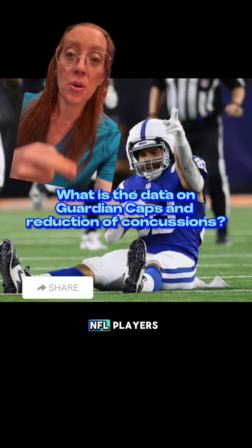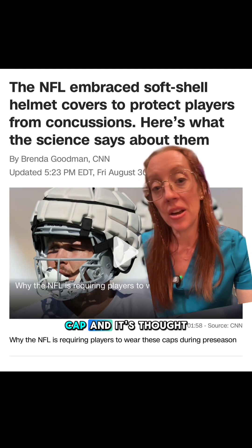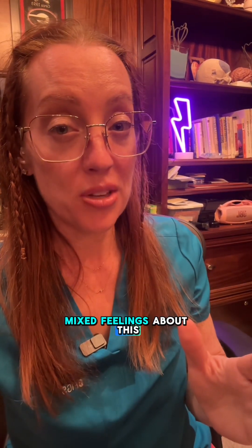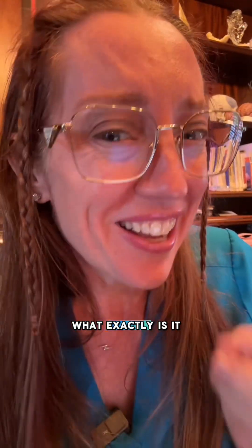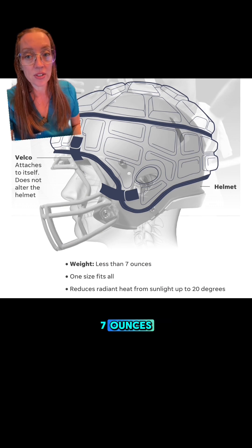This season, you'll notice some NFL players wearing this thing on their head. It's called the Guardian Cap, and it's thought to reduce concussions. Players have mixed feelings about this contraption. It's a soft shell attachment that goes over the helmet and weighs less than 7 ounces.